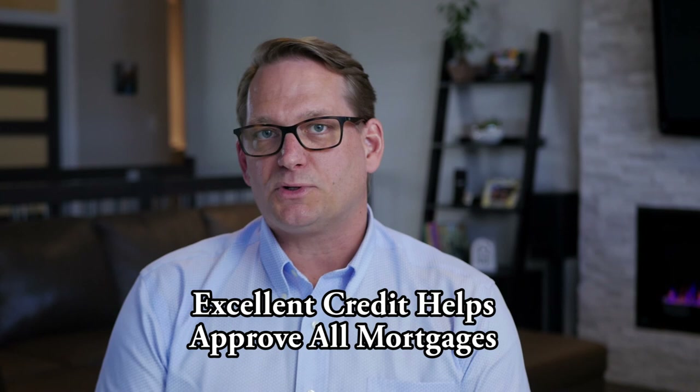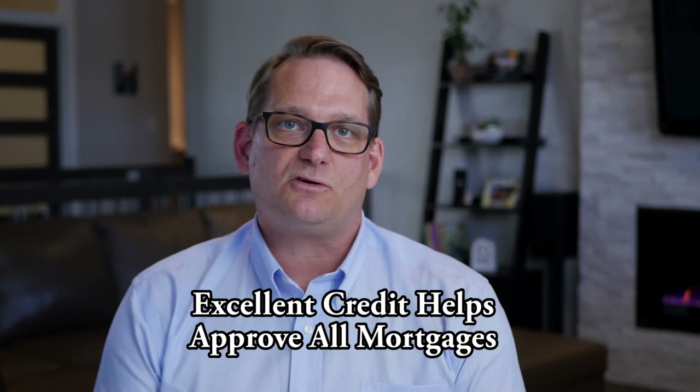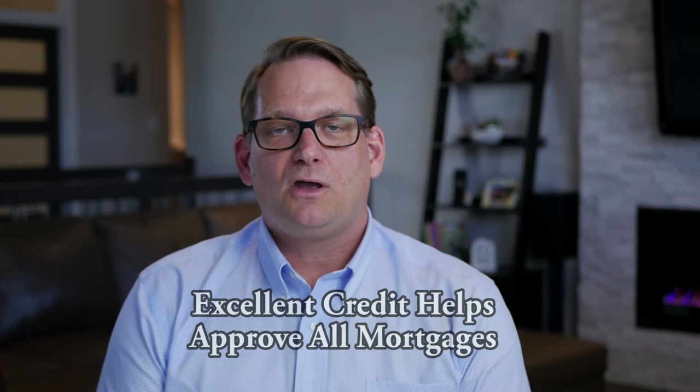Another thing you must have sorted out to get a mortgage if you're self-employed is excellent credit. Any credit difficulties — credit cards, loans, a collection, or even spotty payment history with missed payments — will make it that much more difficult to get approved. Already being self-employed and potentially showing very low income on your tax returns is already a handicap, so we need your credit in excellent shape to find you the best mortgage possible.